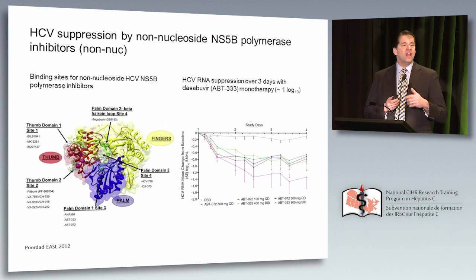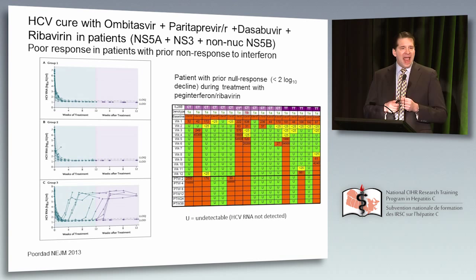In one of the first studies with dasabuvir, the combination of paritaprevir/ritonavir and dasabuvir led to a very high SVR rate in most patients. But there is a curious finding: on the top, treatment-naive genotype 1 patients show high suppression. Along the bottom, patients who had failed pegylated interferon and ribavirin showed failure occurring far more often. We still don't fully understand why a person who failed interferon does not respond as well. Is it resistance selected by interferon or ribavirin? Or perhaps you are identifying a host that does not handle hepatitis C effectively from an immunologic perspective.